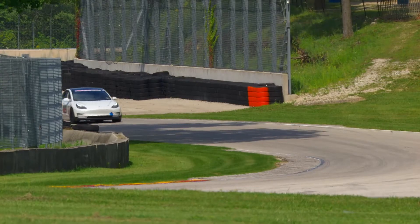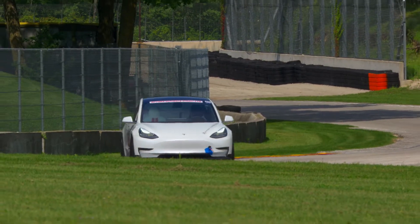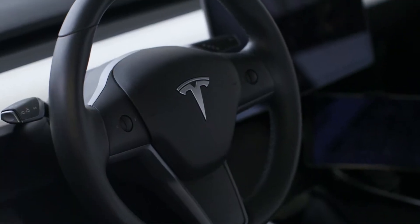I also changed the rear rate on the springs, played around with that a little bit to figure out a better performance balance for the car. Along with that there's also been some software updates to the car, so I have a little bit better control over the stability control systems.